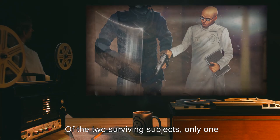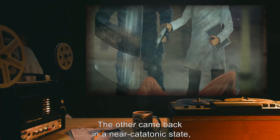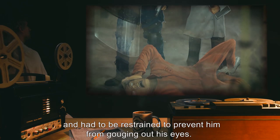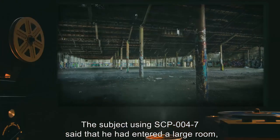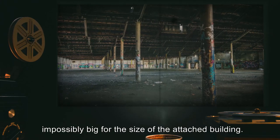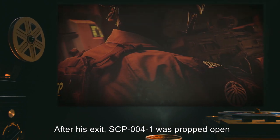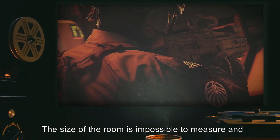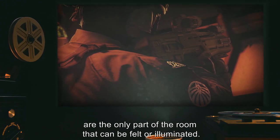Of the two surviving subjects, only one, having used SCP-004-7, returned unharmed. The other came back in a near-catatonic state, able only to remove himself from the room and then collapse on the floor, and had to be restrained to prevent him from gouging out his eyes. The subject using SCP-004-7 said that he had entered a large room, impossibly big for the size of the attached building. After his exit, SCP-004-1 was propped open, and an armed squad of Level 3 personnel entered. The size of the room is impossible to measure, and the doorframe and the individuals in the room are the only part of the room that can be felt or illuminated.